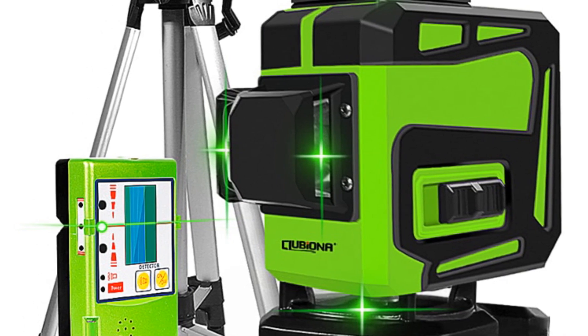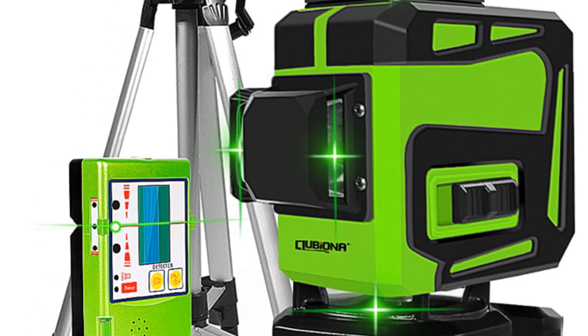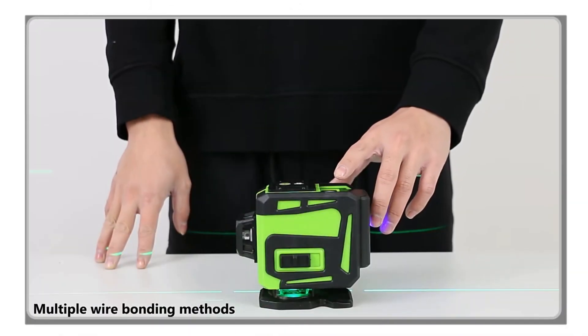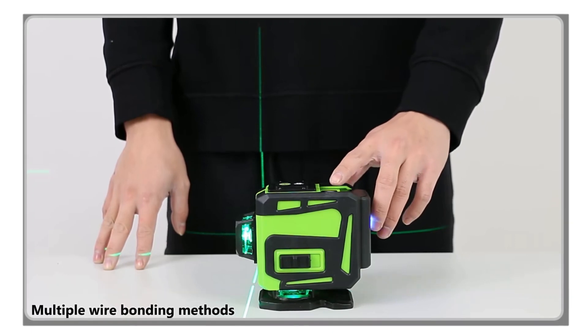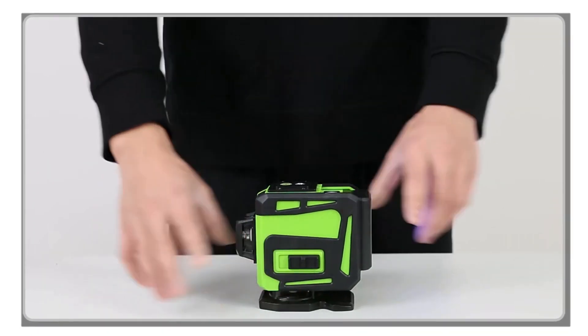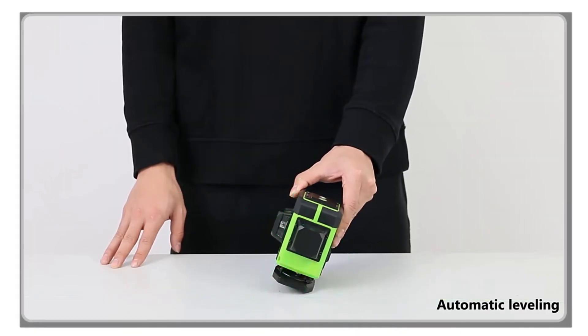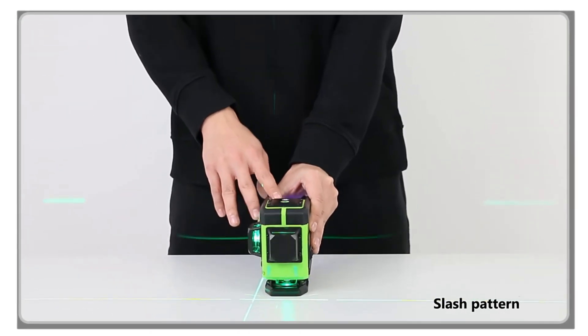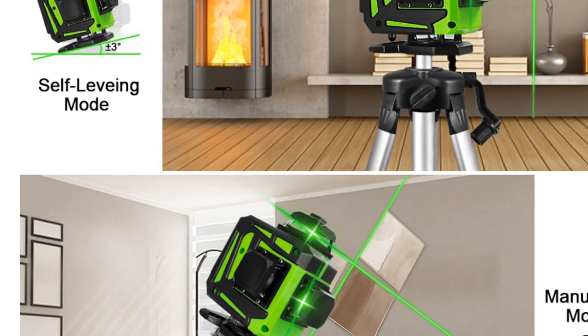Featuring a wavelength of 505 to 520 nm, the Klubiona Laser Level emits a highly visible laser beam that allows for easy and precise alignment. With a precision of plus or minus 1.5 mm per 5 m, you can trust this laser level to provide accurate measurements, ensuring that your work is flawlessly aligned and leveled.